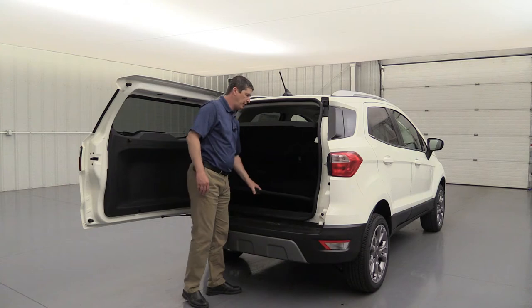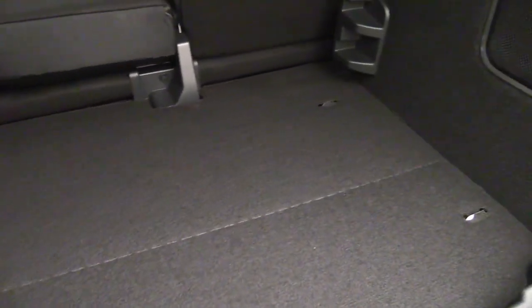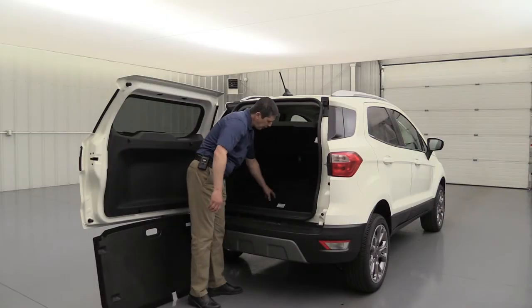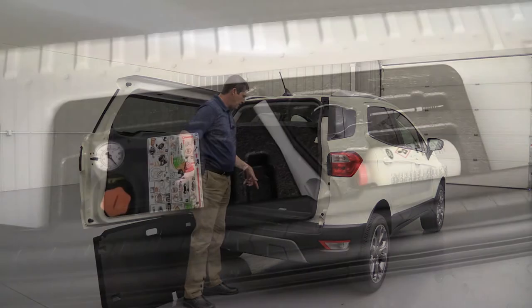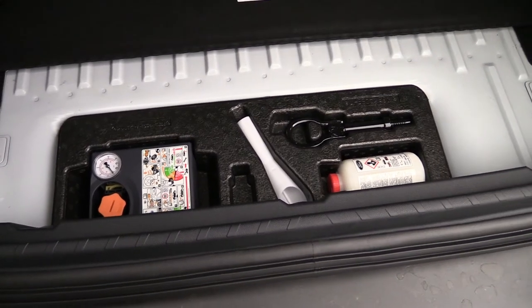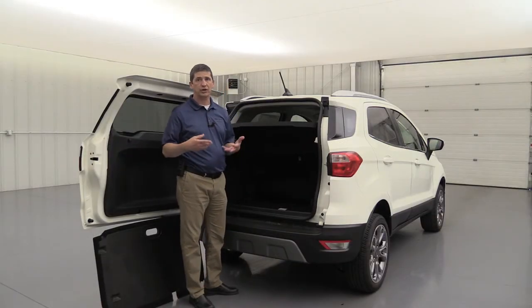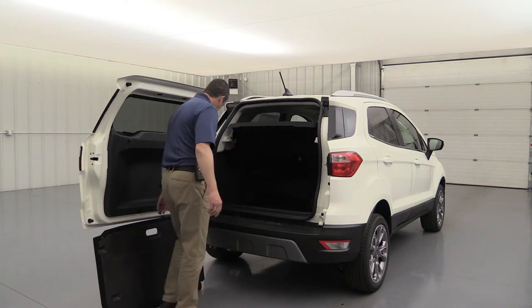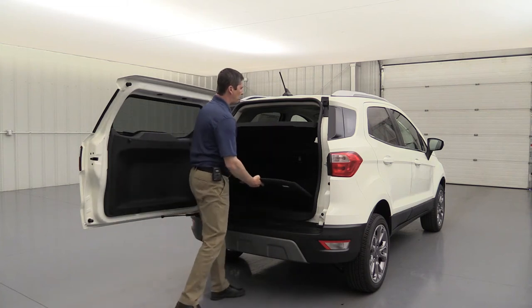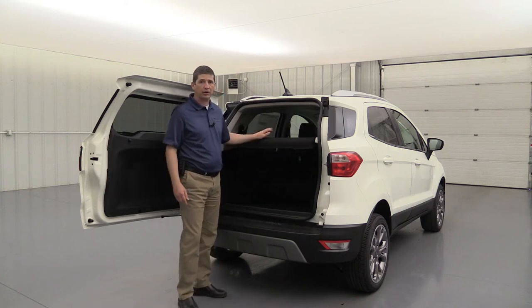There are four tie-down points in the cargo area. Under the floor there's no spare tire — not available even as optional equipment — but there is a tire inflator kit, along with the funnel for the capless filler. Floor mats are included for both the front and rear footwells. The swing-open gate and shelf management system give you great functionality back in the rear cargo area.